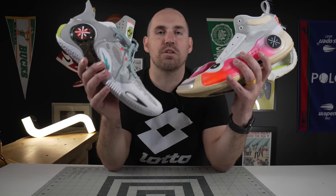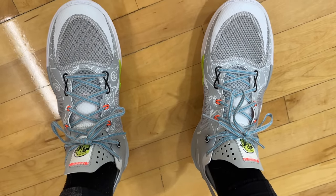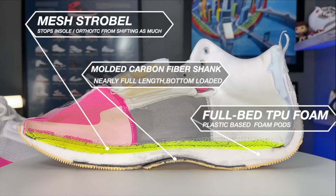The really only difference between the two is I think the Fission 8 might be a little bit more of a fast, speedy shoe, and also a little bit better breathing shoe, whereas the Way of Wade 10 is a little bit more containing, a little bit more stout underfoot.